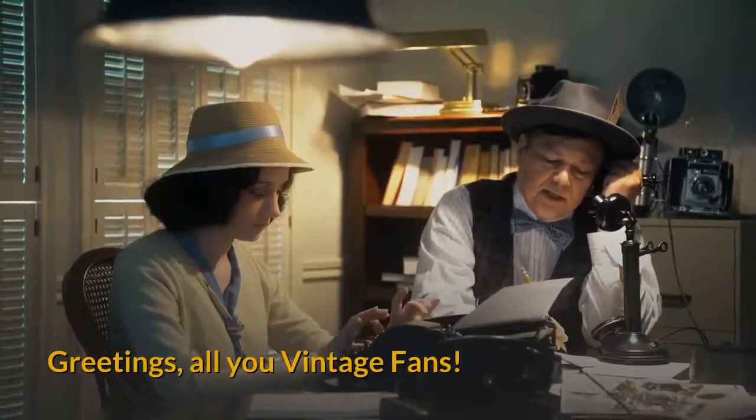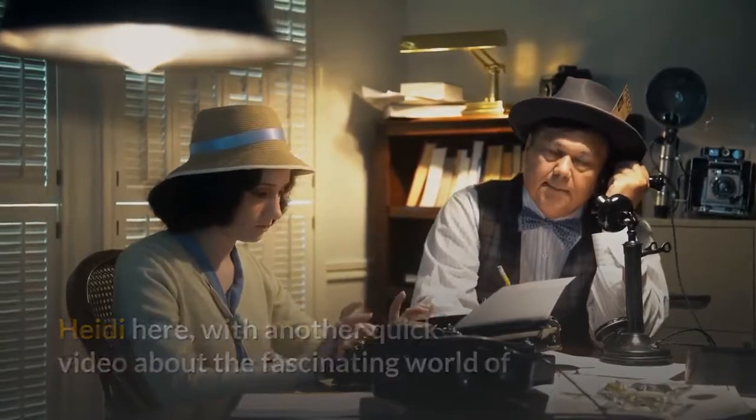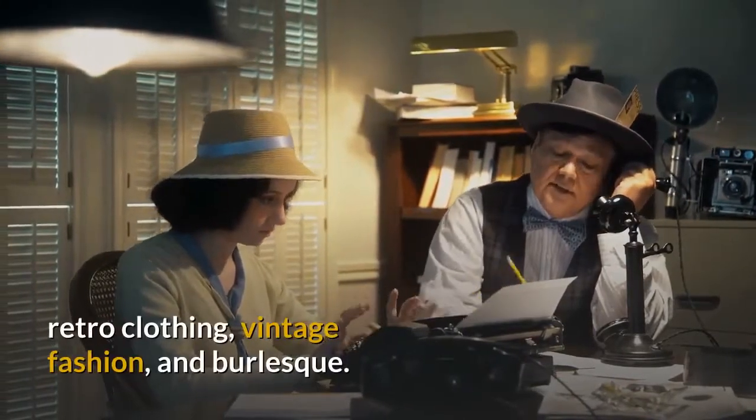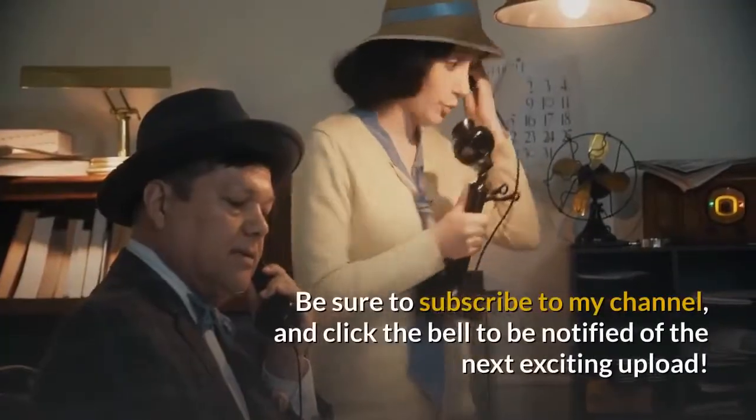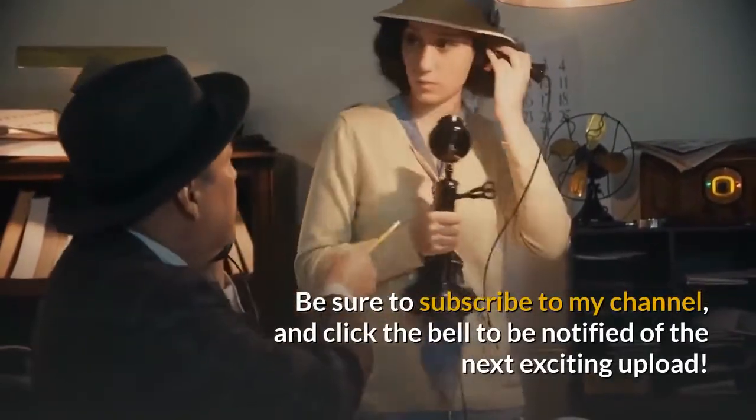Greetings, all you vintage fans. Heidi here, with another quick video about the fascinating world of retro clothing, vintage fashion, and burlesque. Be sure to subscribe to my channel and click the bell to be notified of the next exciting upload.